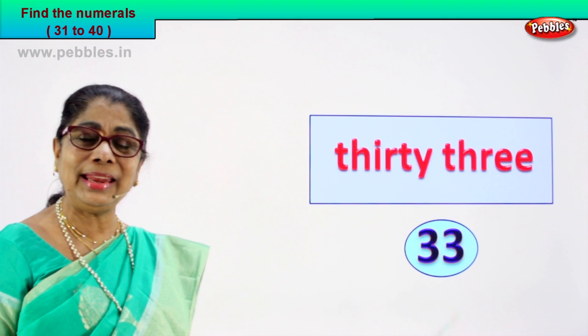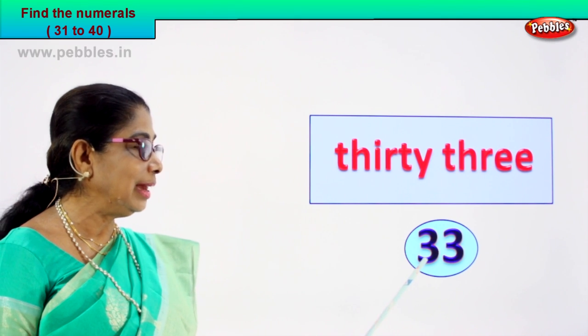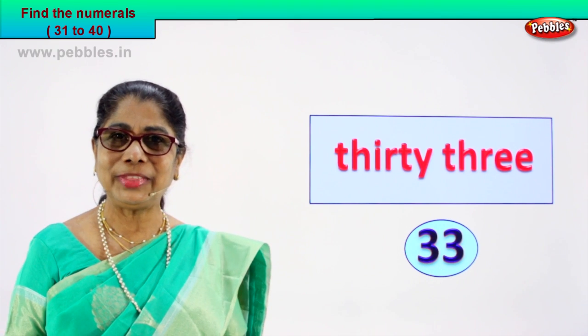33. You are able to read and able to write the numeral 33. Very good.